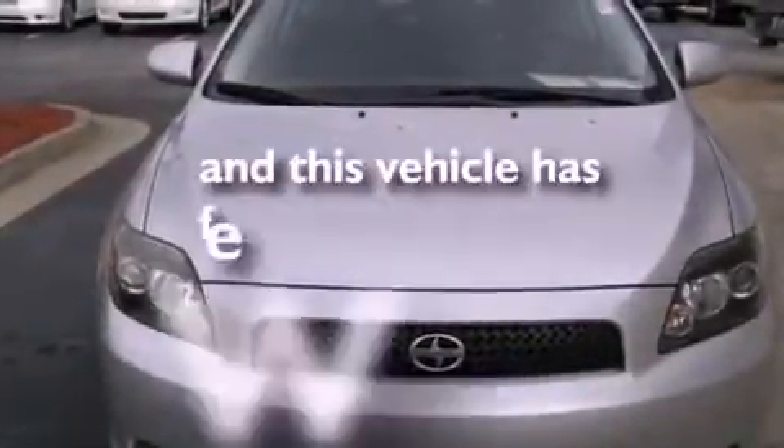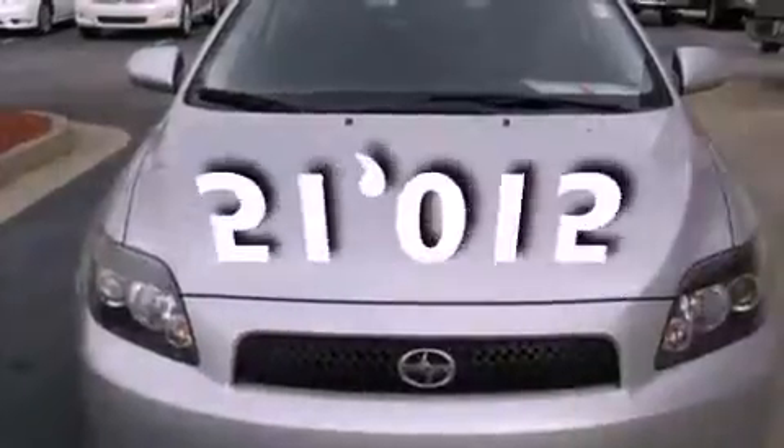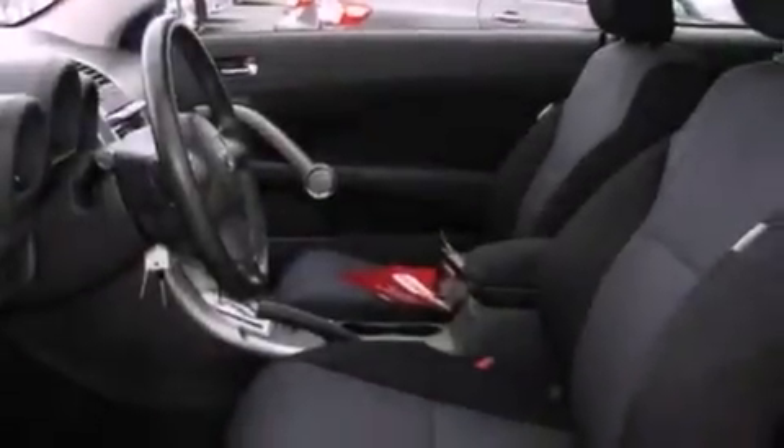This vehicle has fewer than 52,000 miles on the odometer. With an EPA estimated rating of 29 miles per gallon on the highway, this automobile helps leave money in your pocket where you want it.